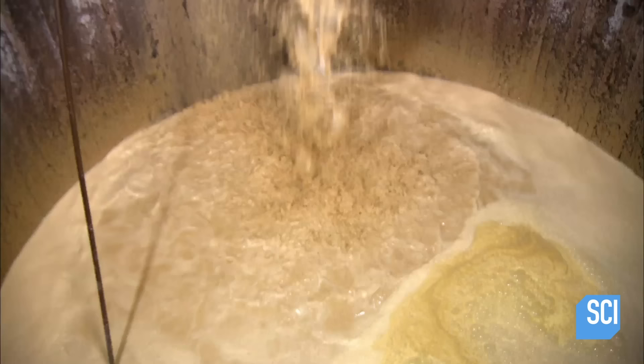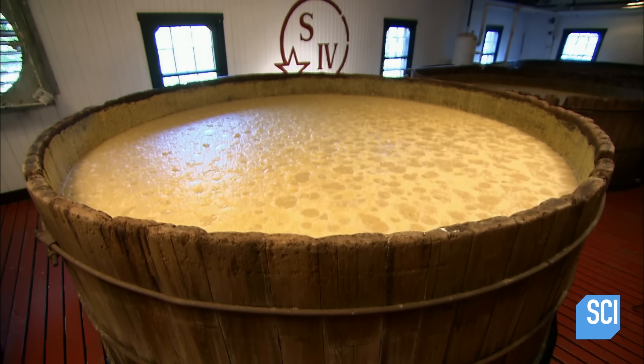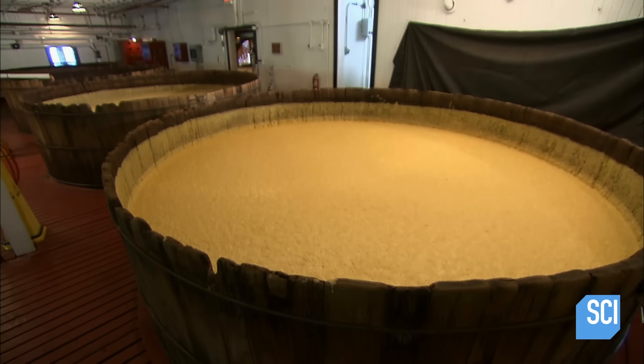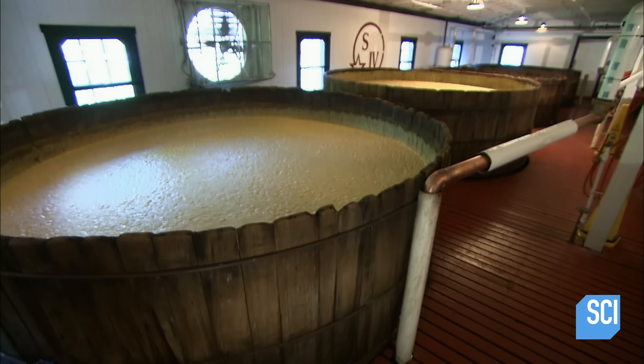After 8 to 10 hours the yeast works its magic and the mash becomes a bubbling brew. The bubbling is caused by the release of carbon dioxide gas as the grain sugars ferment and become alcohol. After three days it has fermented into a thick liquid they call distiller's beer.